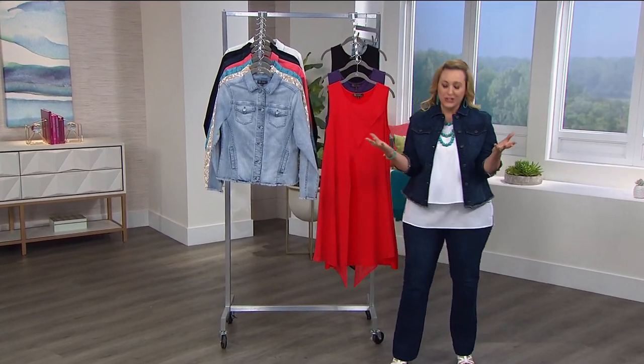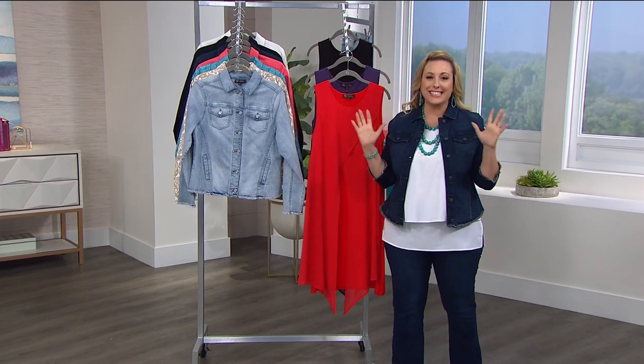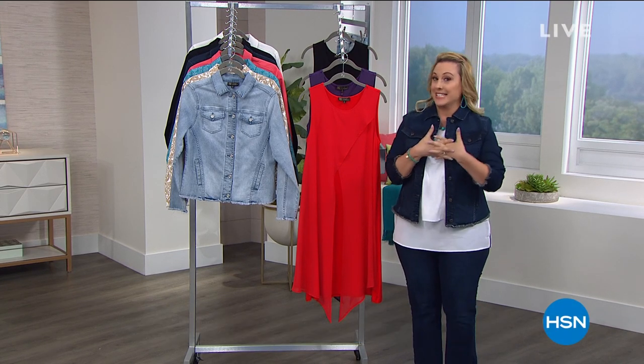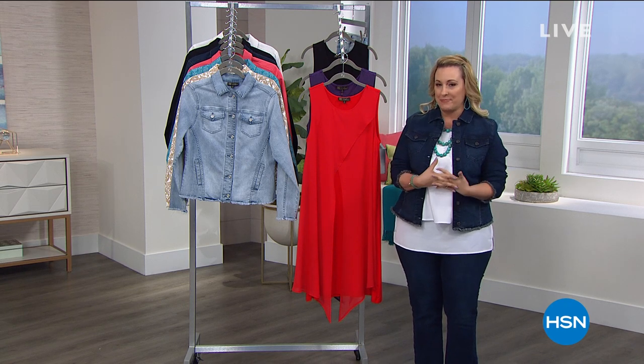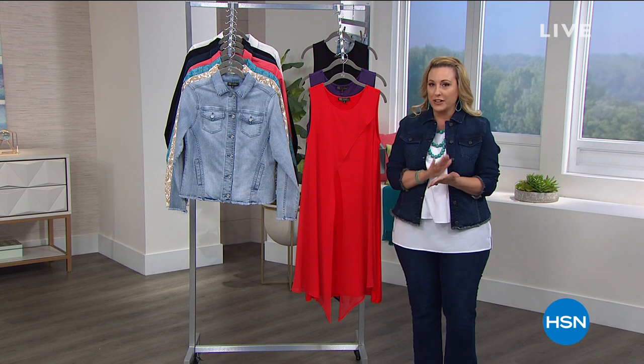Hi everybody, I'm so glad you're joining us this evening. I'm going to be shopping with you for the next three hours. I'm excited about this hour — this is the first time I've gotten to do the special show that Diane Gilman does every Friday night at 9 p.m. We always save something very special for you for Diane's very special show.